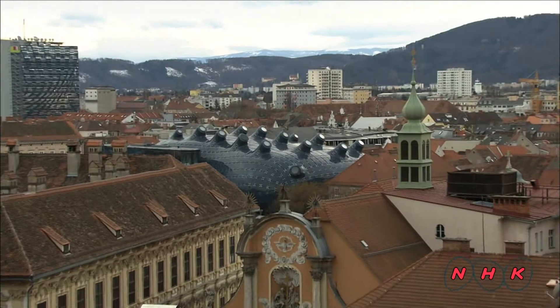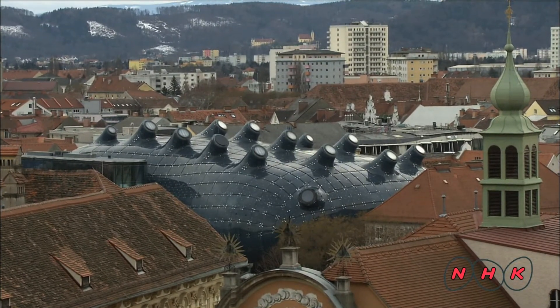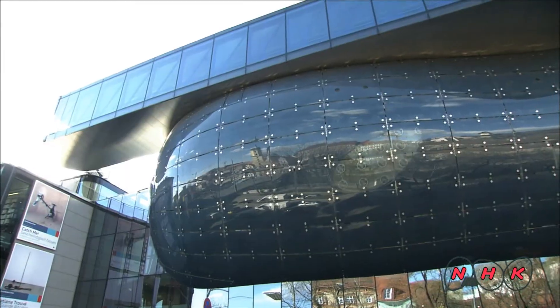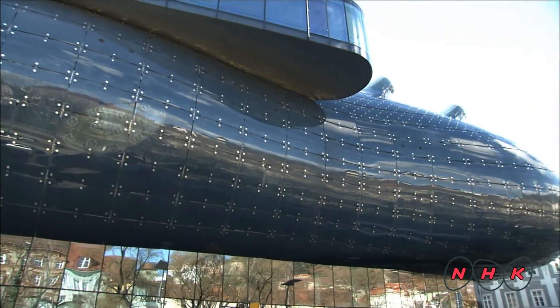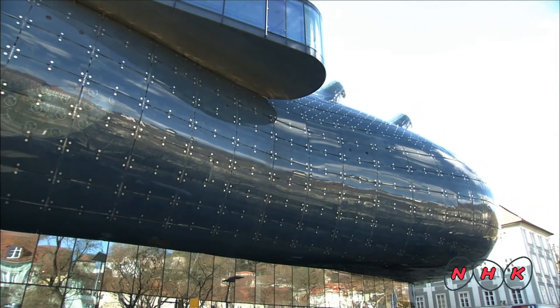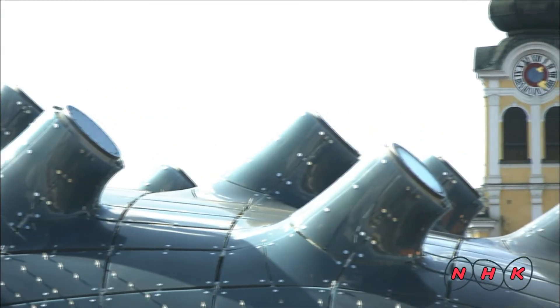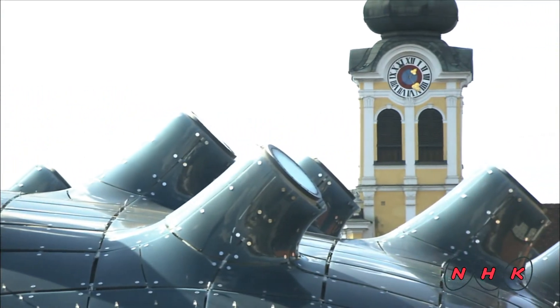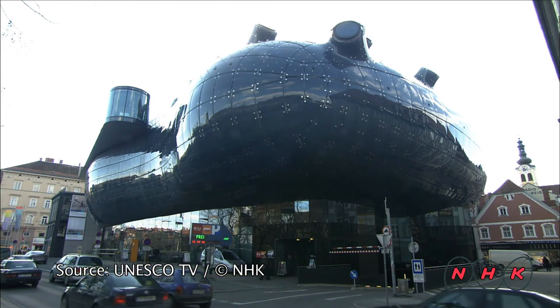This super-modern piece of architecture is a surprise in the middle of a medieval townscape. This building is referred to as an alien starship or a giant sea cucumber. Graz is a city filled with a collection of architectural jewels from different periods, and new jewels are continuously added to this collection.